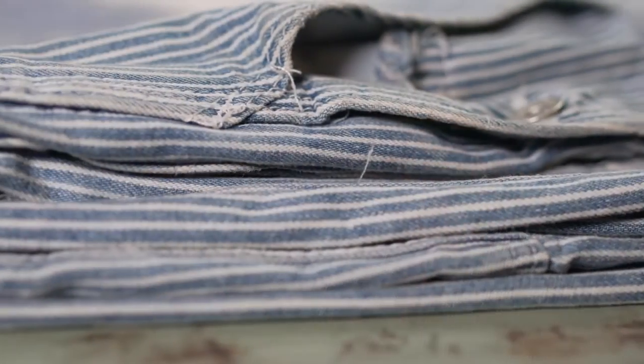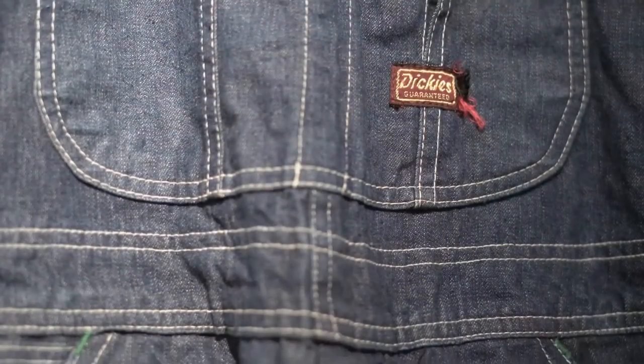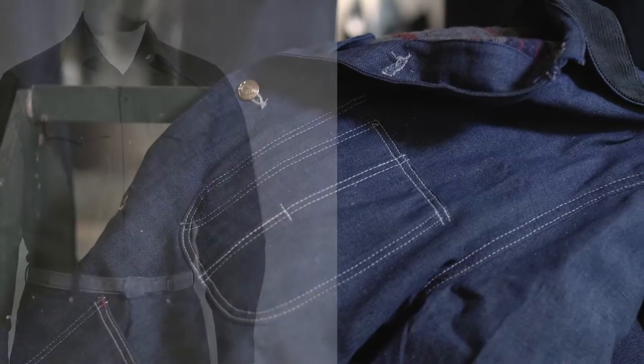Dickies has been making denim products since 1922, when we first began as a bib overall company. By the late 1920s, Dickies offered a full line of denim workwear including pants, shirts, and jackets.